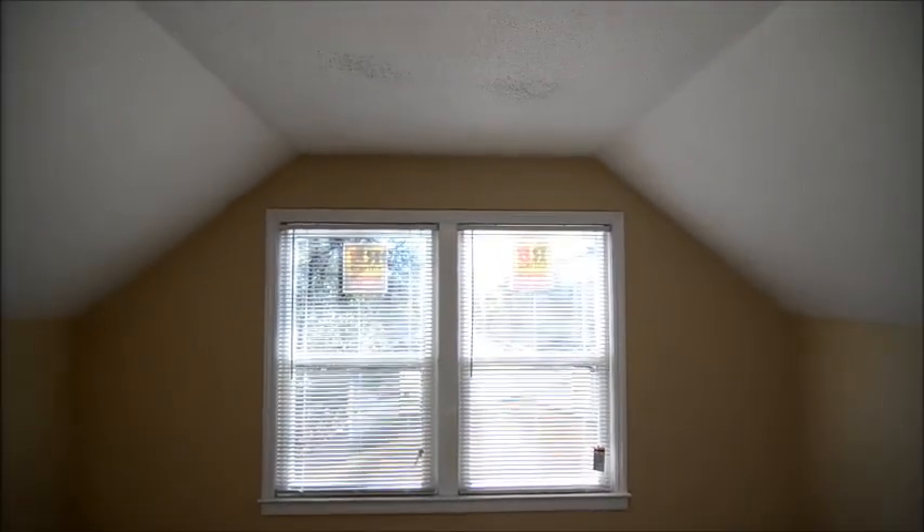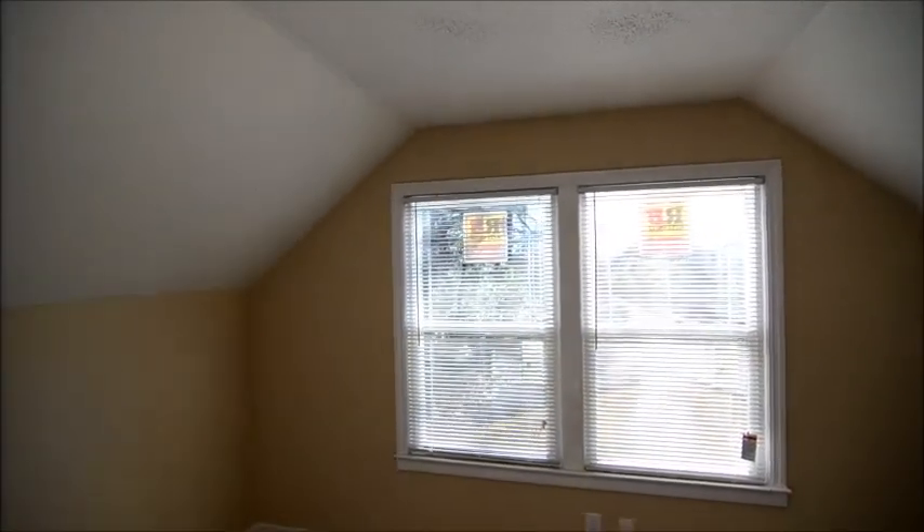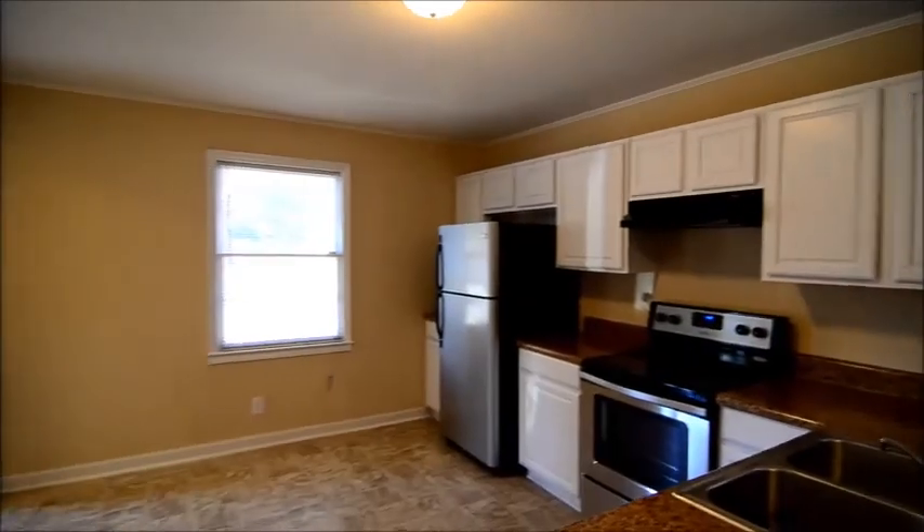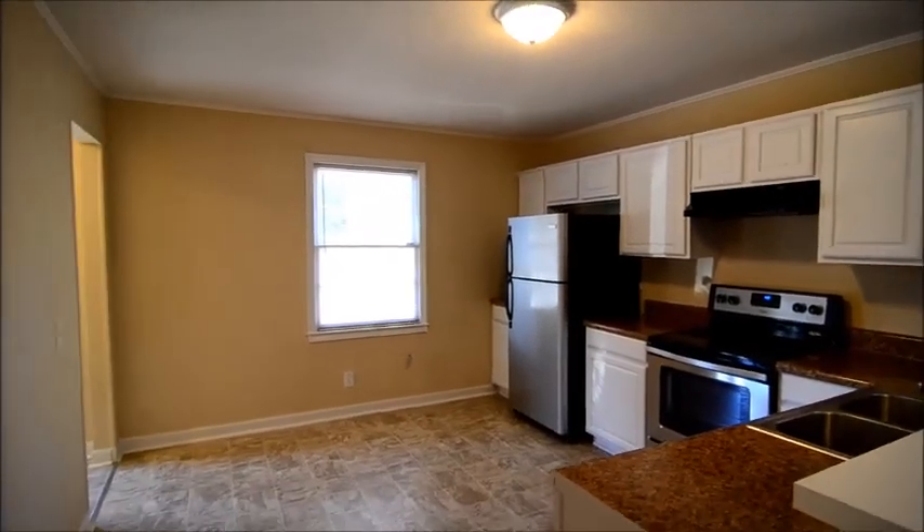You'll also notice the stickers on the windows — most, if not all, of the windows in this home are new and have been replaced. They're nice and energy efficient as well. So this completes our tour of 5618 Middleton Court — a nicely updated home in the College Place neighborhood in Columbia.